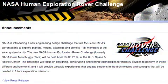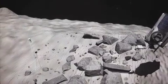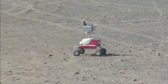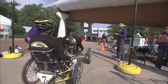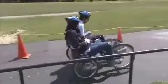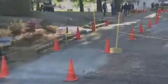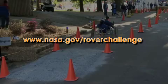NASA's Great Moon Buggy Race is now the Human Exploration Rover Challenge. This new engineering design challenge focuses on the agency's current plans to explore not just the moon, but planets, asteroids, and other bodies in the solar system — encouraging students to design, construct, and test technologies for mobility in these environments. The event takes place April 10–12 next year at the U.S. Space and Rocket Center in Huntsville, Alabama. More details are at www.nasa.gov/roverchallenge.